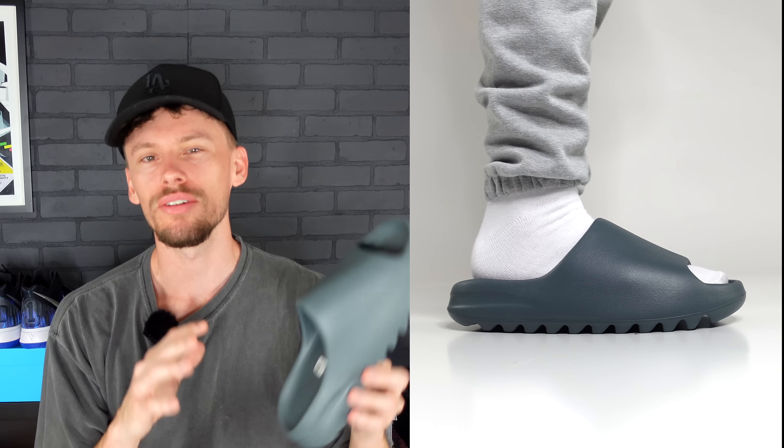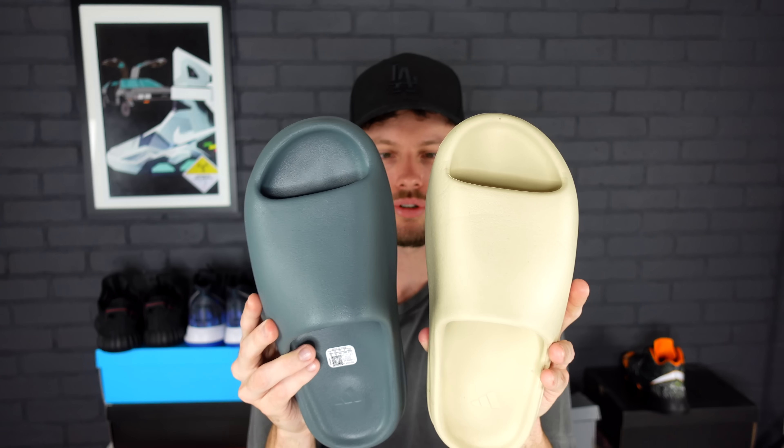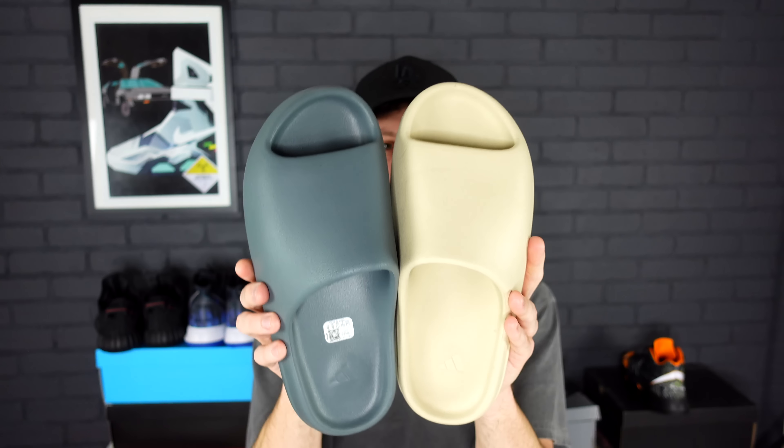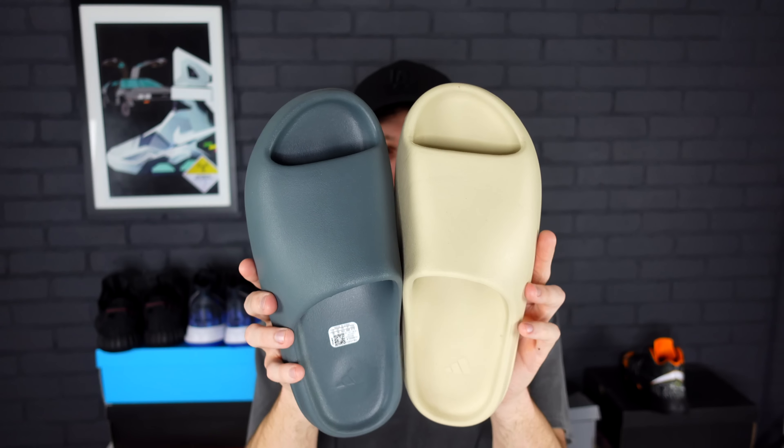The main reason you probably clicked on today's video is to find out sizing for the upcoming release. I pretty much rock Yeezy Slides on a daily basis — we have the Sand colorway, and that one is also a size 10. Keep in mind I am a size 10 for Nike product, Jordan product, and it's my true to size for Adidas NMDs. On the right side of your screen is the Sand colorway, also a size 10, and on the left is the upcoming Slate Marine colorway. I find these to pretty much be the exact same mold — whatever size worked for the Azure, Sand, or Onyx would be the same for the Slate Marine.